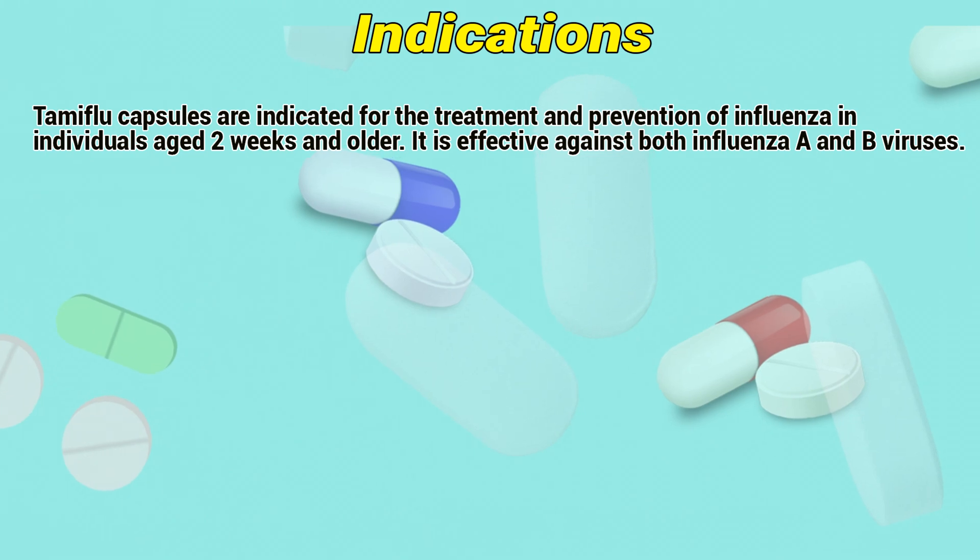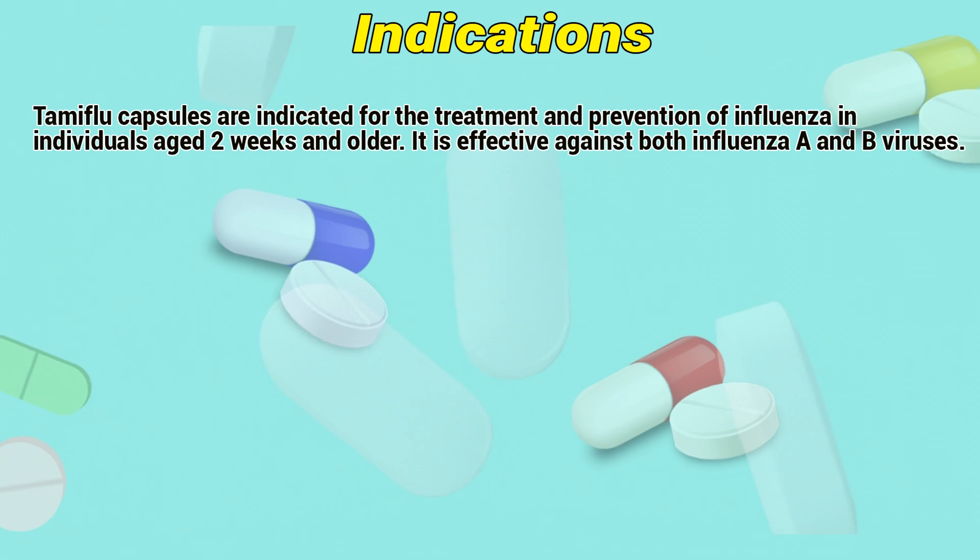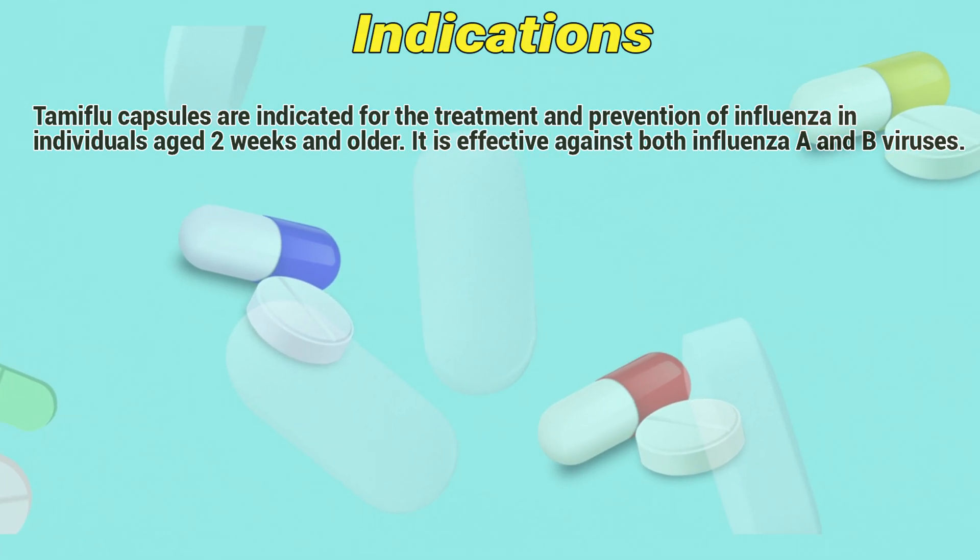Indications. Tamiflu capsules are indicated for the treatment and prevention of influenza in individuals age two weeks and older. It is effective against both influenza A and B viruses.